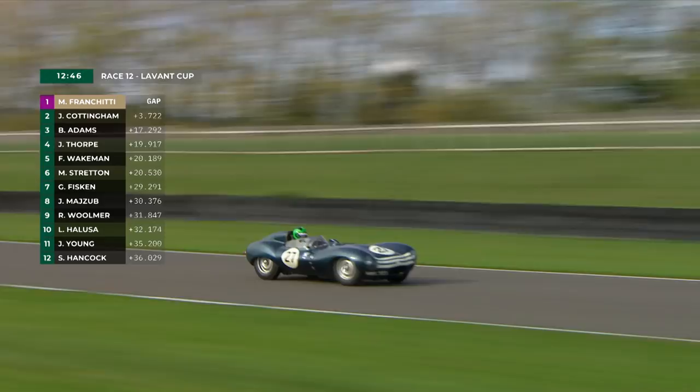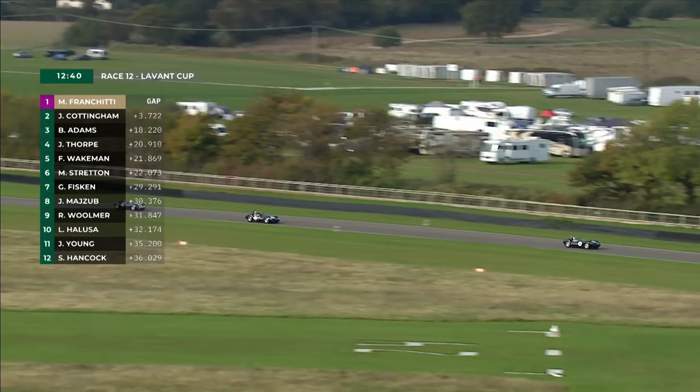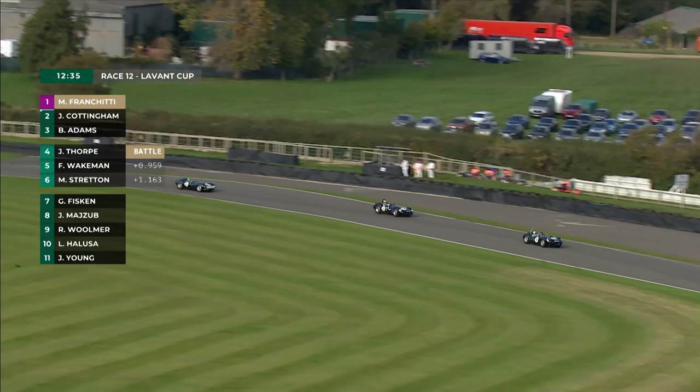Around and down on lap five. Clock ticking down — 12 and three-quarter minutes remaining. And up front, still Marino Franchitti is the race leader. Now they turn to Woodcote, a double apex right that brings the cars down towards the chicane. A good part of the circuit to watch is how the cars drift through there.